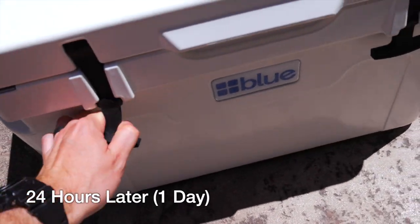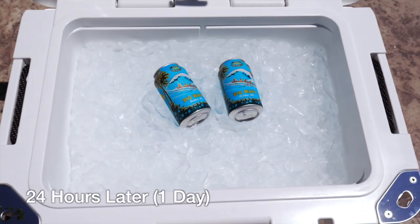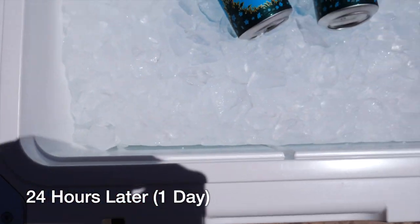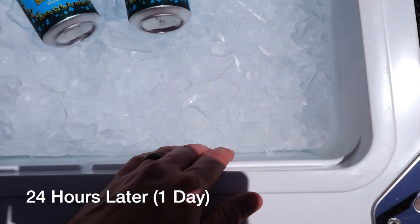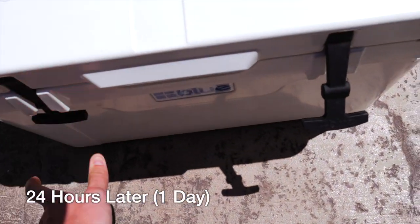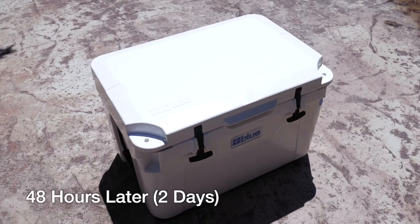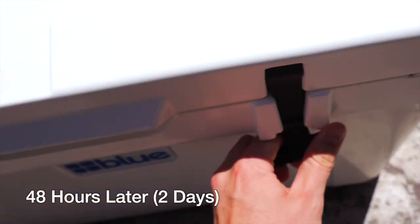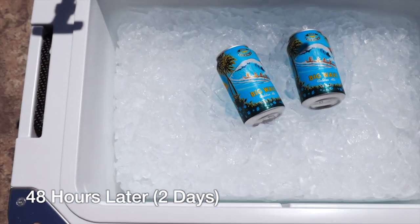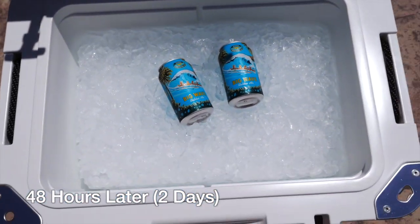24 hours later, this is what we got. It doesn't look like much has melted at all — maybe a little bit, but not much. It's kind of receded from the walls a little. Let's keep it going. This is day two. Still a ton of ice. Looks like maybe a little bit more melted, but not a whole lot. So let's keep it going.